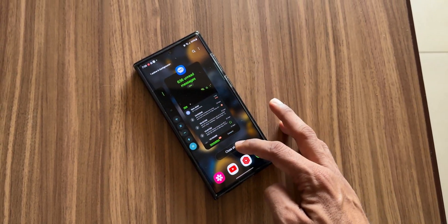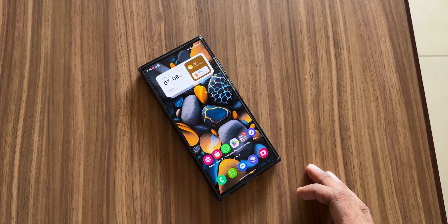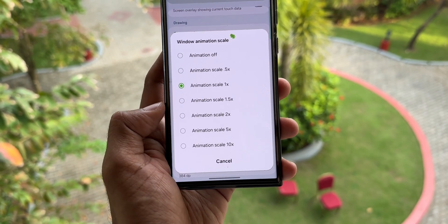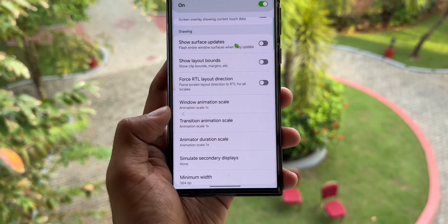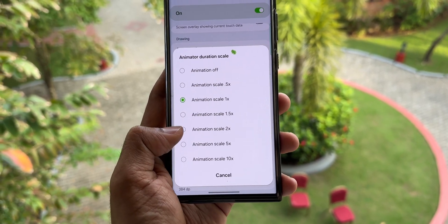The animations are snappier now. If you don't like this scale of animations, you can change it in Developer Options — you can change the animation and transition scales there. For now it is quite snappier. This is about the new update we have received on the Galaxy S23 series.